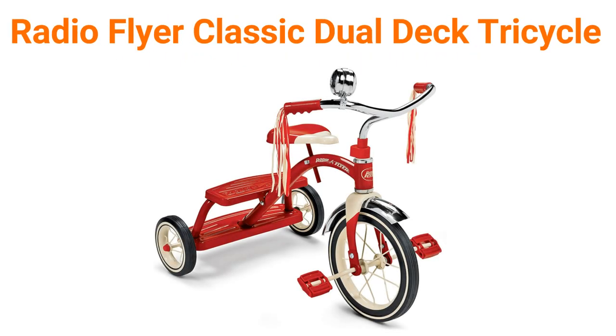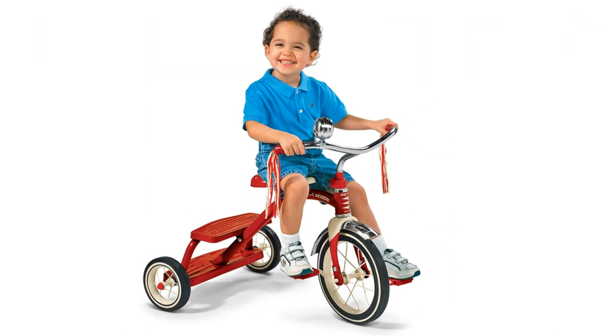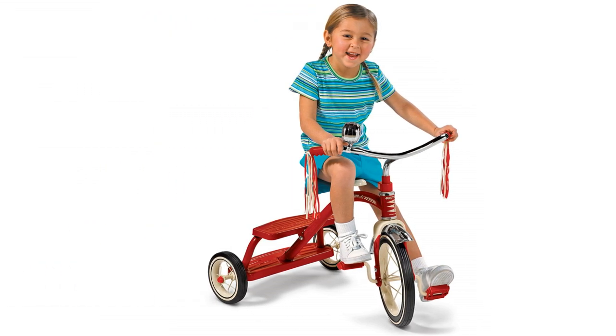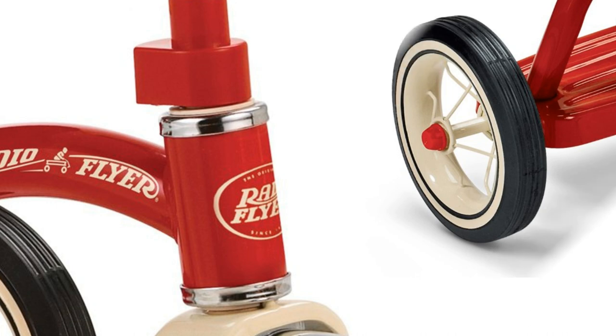Number 4: Radio Flyer Classic Dual Deck Tricycle. The Radio Flyer 12-inch Classic Red Tricycle has a retro style that both you and your child will love. This Radio Flyer Classic is the winner of several awards, including the Parents' Choice Classic Award, Parents' Guide to Children's Media Award, and the National Parenting Center's Seal of Approval.